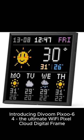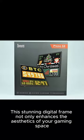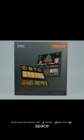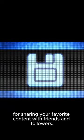Introducing Davoon Pixoo 64, the ultimate Wi-Fi pixel cloud digital frame. For gaming, room decoration, and social media fans counter, this stunning digital frame not only enhances the aesthetics of your gaming space, but also serves as an interactive platform for sharing your favorite content with friends and followers.